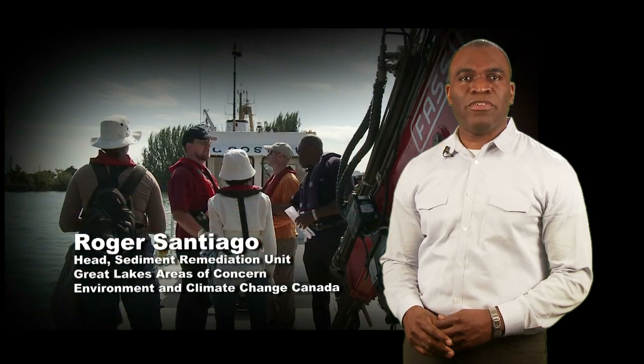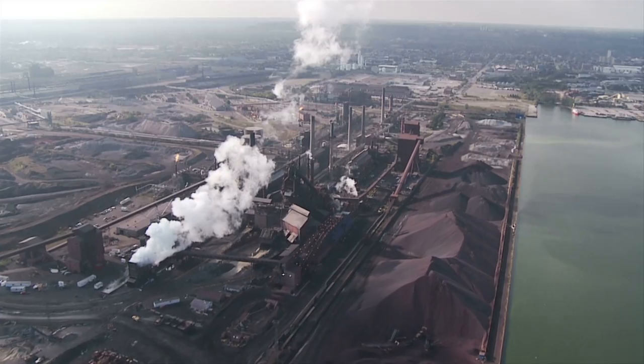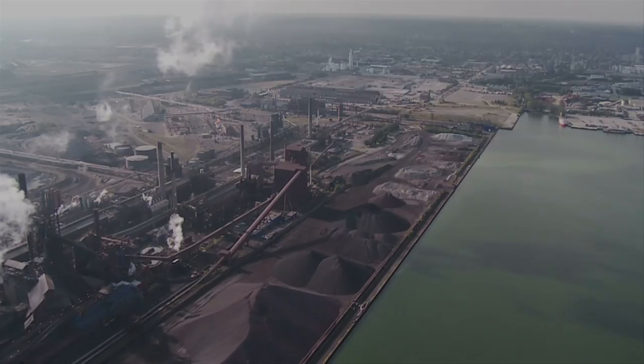Environment and Climate Change Canada is leading a project to clean up the site with funding support from Canada's Action Plan on Clean Water. Partners include the Province of Ontario, the Hamilton Port Authority, the City of Hamilton, USDO Canada, Halton Region, and the City of Burlington. The following virtual tour will provide an overview of how the cleanup of Randall Reef will take place over a seven-year period.